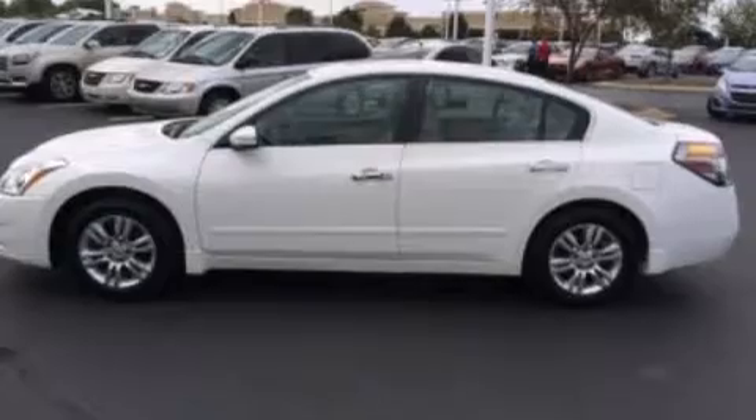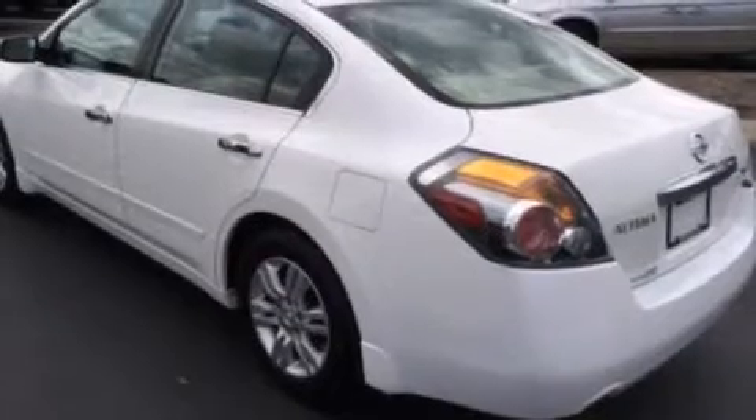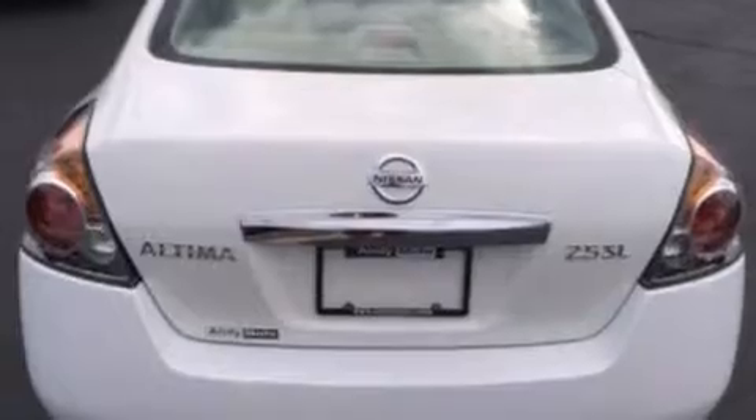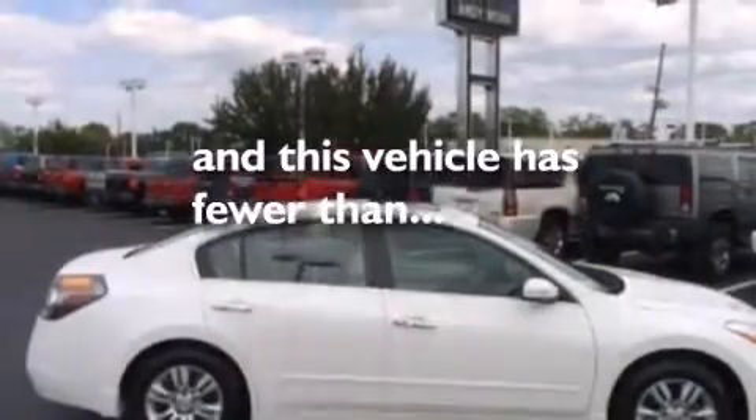Features include a low tire pressure indicator, a multi-link rear suspension, traction control and stability control systems, a 6-speaker audio system, 12-volt power outlets, front side impact airbags, air conditioning, a split folding rear seat, cruise control, and this vehicle has less than 29,000 miles.